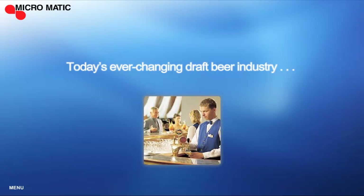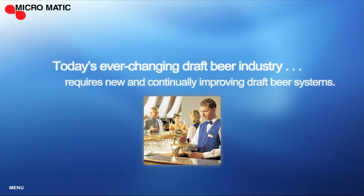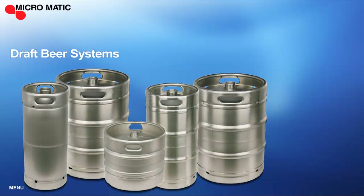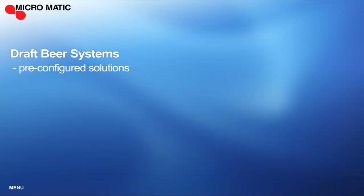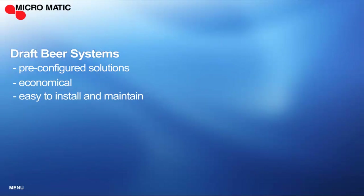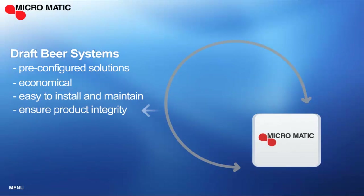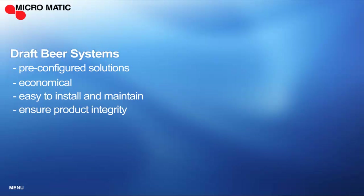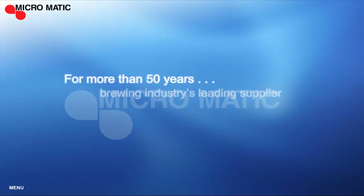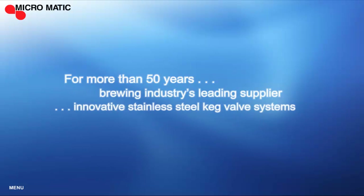Today's ever-changing draft beer industry requires new and continually improving draft beer systems. This has driven the need for pre-configured solutions that are economical, easy to install and maintain, and above all, ensure product integrity. For more than 50 years, Micromatic has been the brewing industry's leading supplier of innovative stainless steel keg valve systems.